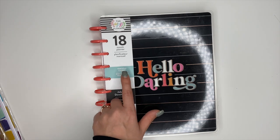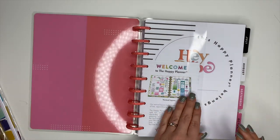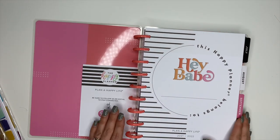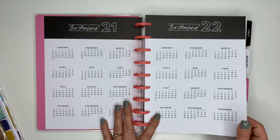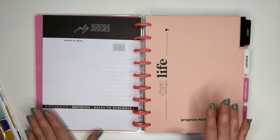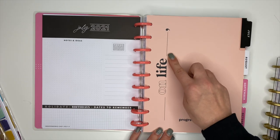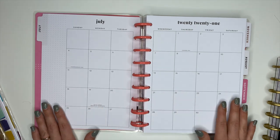The next planner says 'Hello Darling' on the front — it is also an 18-month planner in a vertical layout, July 2021 through December 2022. Opening it up for the first time: the inside cover says 'Hey Babe' with cute stripes. Here's your year-at-a-glance, yearly planning pages, and the currently page — which looks the same as in the monthly planner. This divider says 'Progress Not Perfection.'